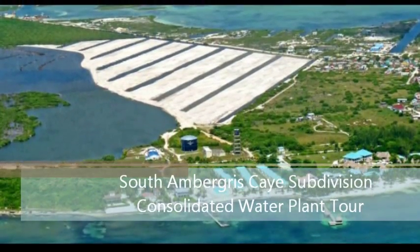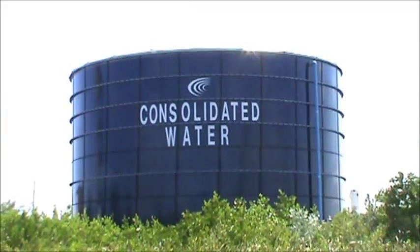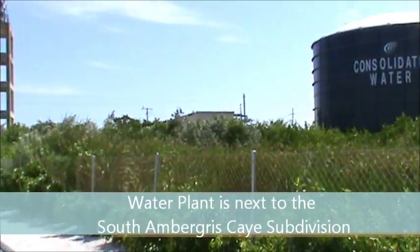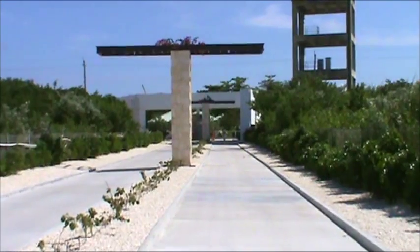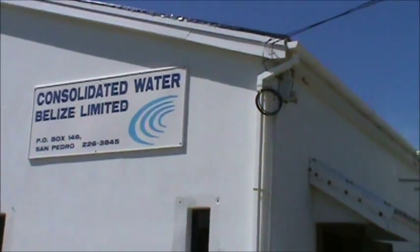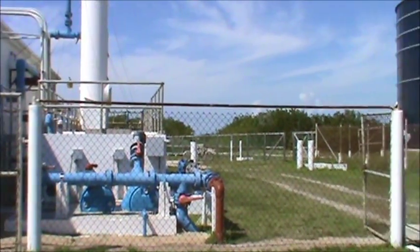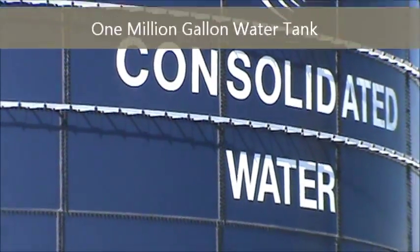Hello, this is Dennis Kaye down here in sunny Ambergris Caye, Belize. Today I'm going to take you through a little tour of our water plant here on the island. The water plant is called Consolidated Water, a company based out of the Cayman Islands. They design, build, and operate seawater reverse osmosis treatment plants and have various plants around the Caribbean.